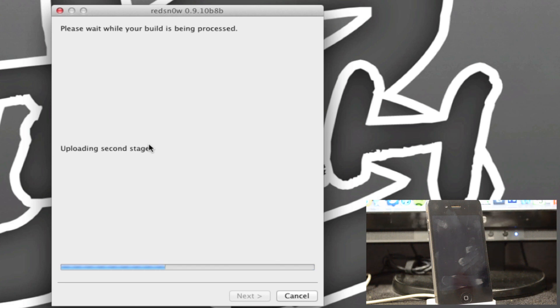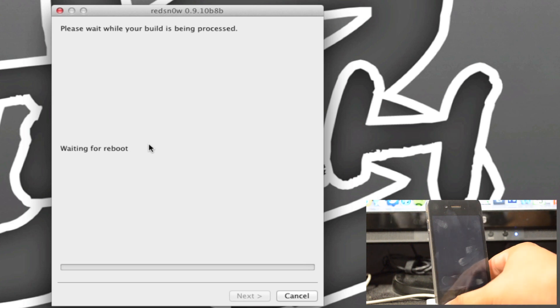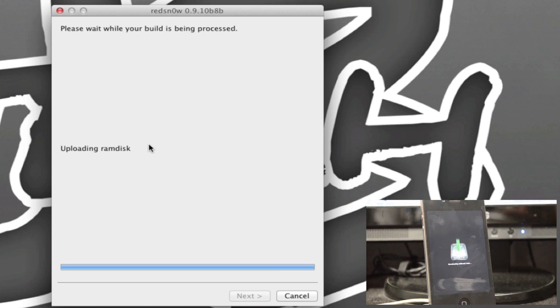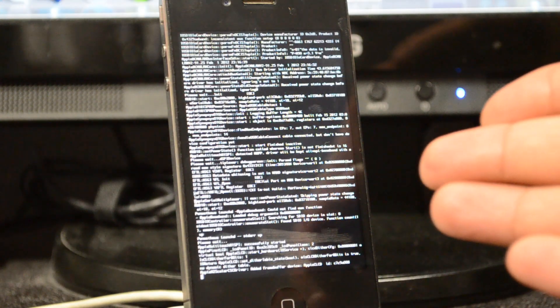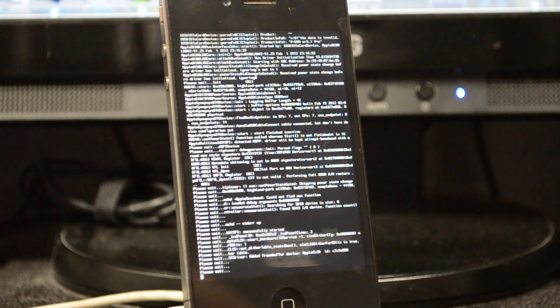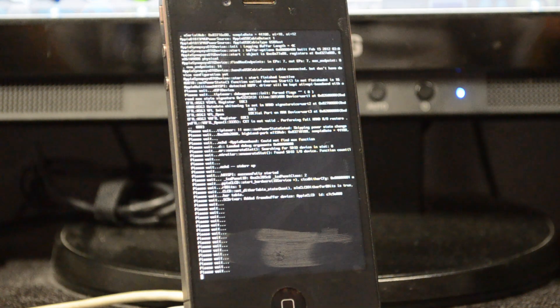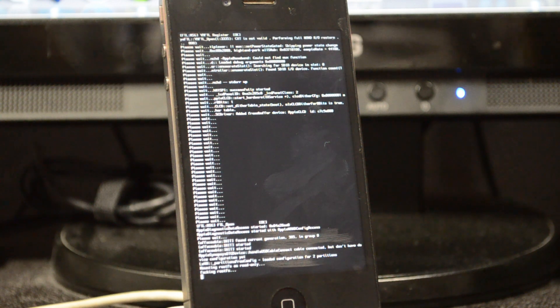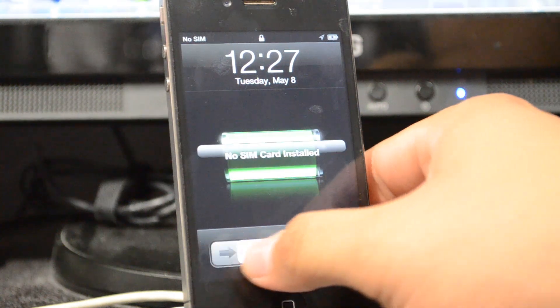Now it's basically preparing everything and getting ready to jailbreak. On the screen you'll see some funky stuff — a matrix-code kind of thing. Don't panic, that is normal for all jailbreaks. Just let this sit; it will take a while, probably up to five minutes or maybe less. Don't do anything and then we'll come back when it's all done.